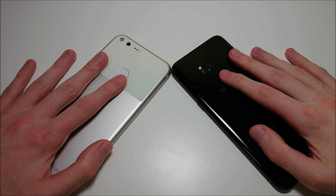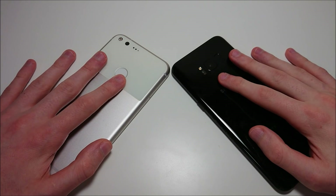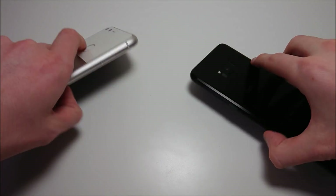Hey everyone and welcome to another highly requested round of phone battles featuring the best ones from Google and Samsung — the Google Pixel XL and the Samsung Galaxy S8+.